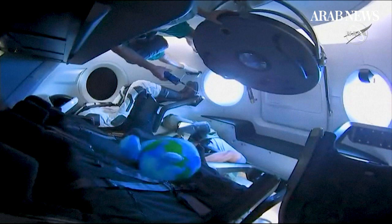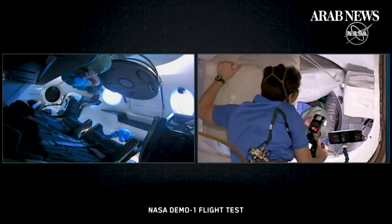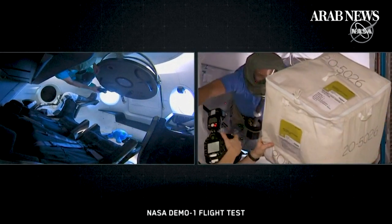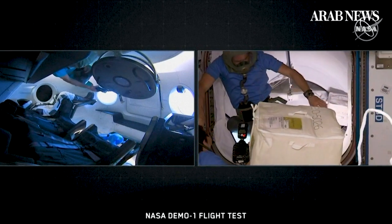You can see them inspecting some of those cargo bags down there. That circular hole just allows you to change the type of docking adapter that you're able to put on there. It looks like we got some cargo coming out.